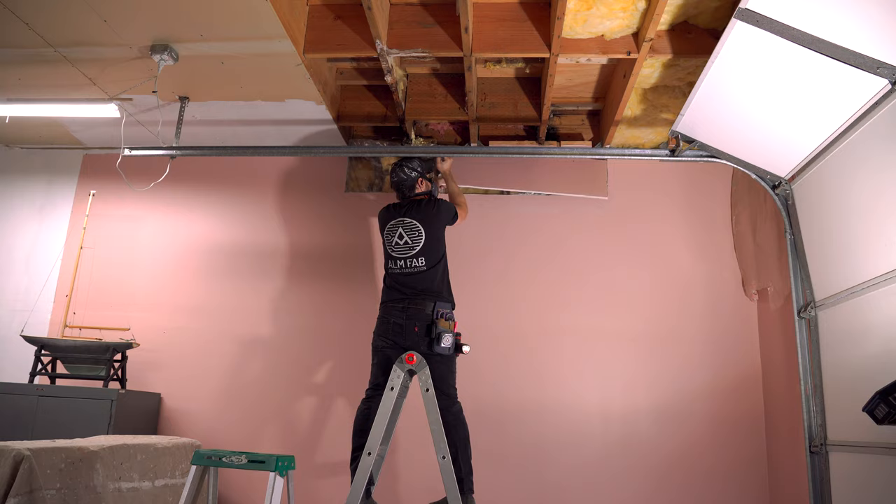I consulted with some people — a contractor and a building inspector — and they both said the same thing: you need to open up the wall, and the instant the wall is open, you're going to have to just go.